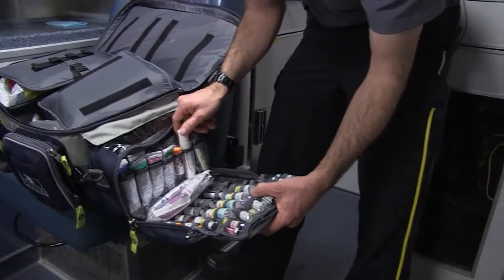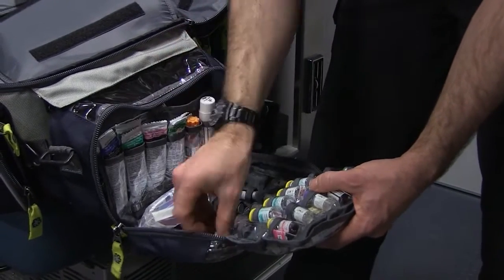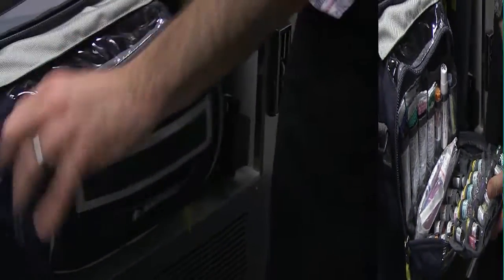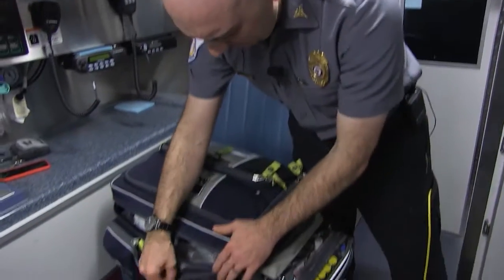We have albuterol for breathing treatments, nitroglycerin — which sounds crazy but we use that for somebody having chest pain — and lots and lots of other stuff. We even have something simply for nausea. As a paramedic, these are all things you're required to memorize and know off the top of your head. When you're a paramedic you're alone in the back with a patient, so you need to know these things in your head. You can't refer to a colleague as you could in an emergency department — you're the front line.